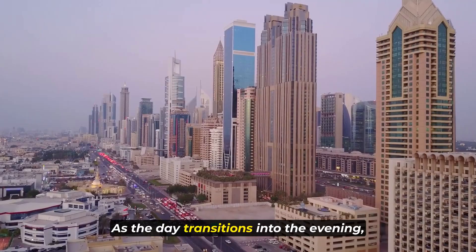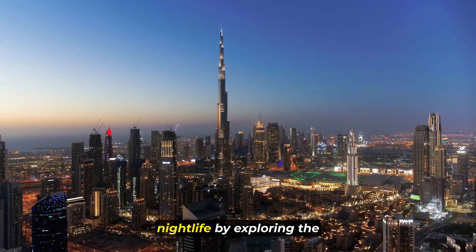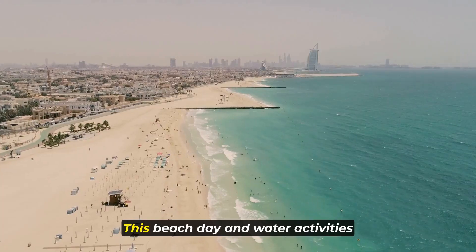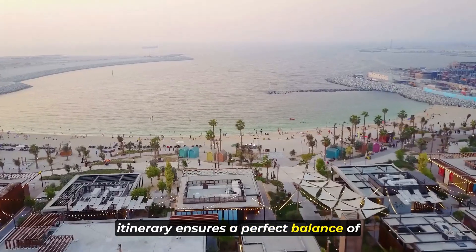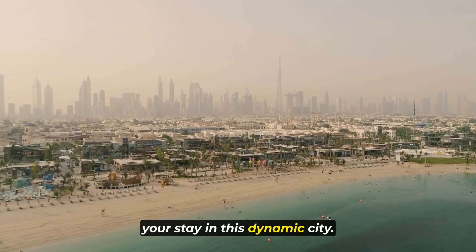As the day transitions into the evening, immerse yourself in Dubai's vibrant nightlife by exploring the beachside bars or clubs. This beach day and water activities itinerary ensures a perfect balance of tranquility and adventure during your stay in this dynamic city.